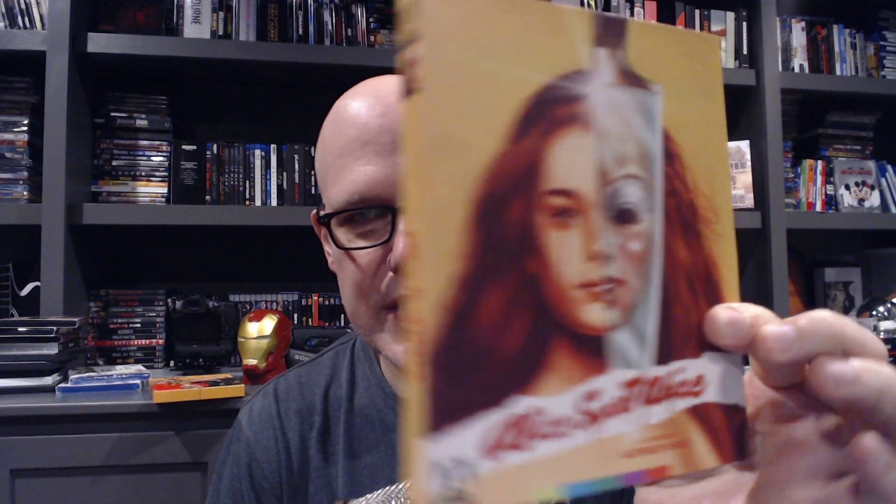Basket Case is a creature feature — there were three of these in total and this is the best of them. I bought this early on in my Arrow collecting; it has a cool spot UV slip case, very much reminds me of a Vinegar Syndrome release. Next is Alice Sweet Alice, notoriously known for one of, if not the first, Brooke Shields appearance in a movie. It's a solid 70s slasher, slower burn. You can't get the slipcover anymore, but you can get it with either artwork.